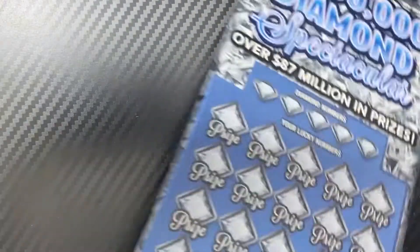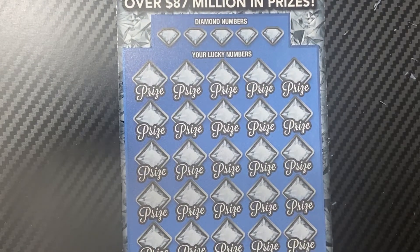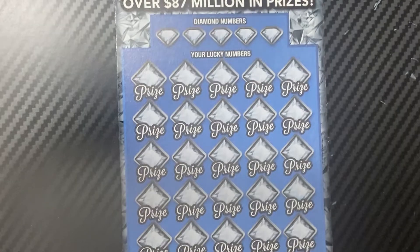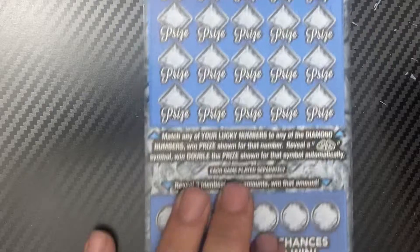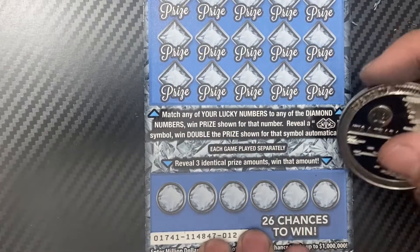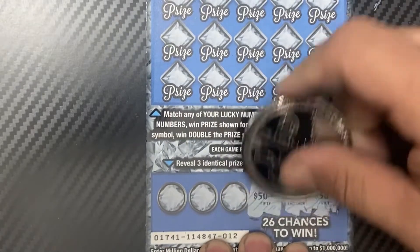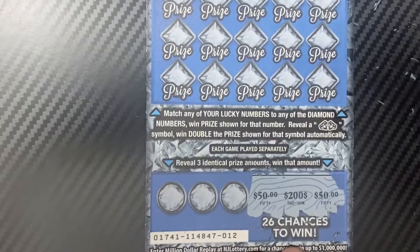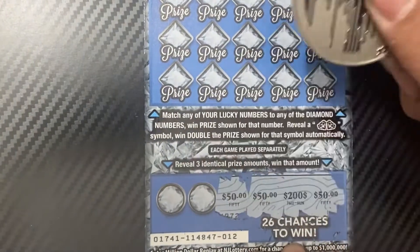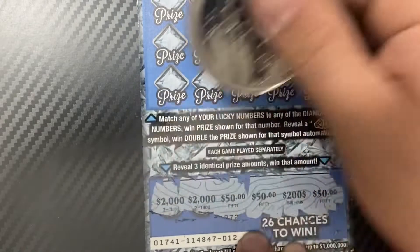Now moving on to ticket number 12, the last ticket of the session. We'll use Jedi's coin. Let's check the bottom section first — there's a 50, 200, a 50... can we get a third 50? That would be amazing. Whoa, we did! No way! That's awesome!